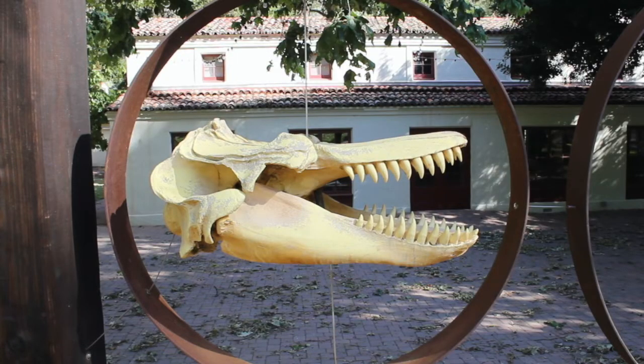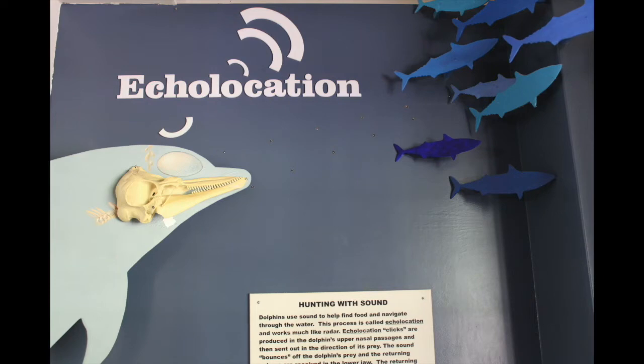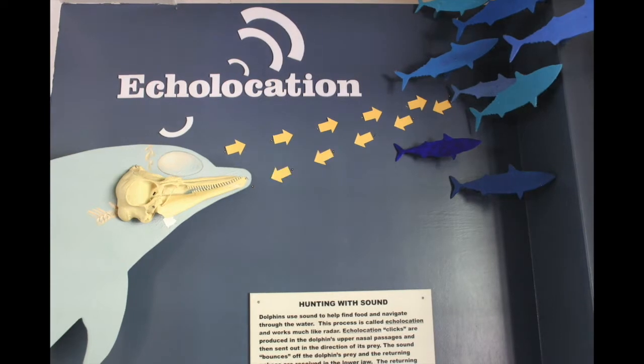Odontocetes are toothed whales — think of an orthodontist who works with teeth. This group includes dolphins, porpoises, and other toothed whales such as sperm whales. Odontocetes are very intelligent and most of them use echolocation to feed. They produce clicks which travel out to objects and prey, bounce off, and return to the whale, allowing them to create an image in their brains and see their surroundings or their prey.